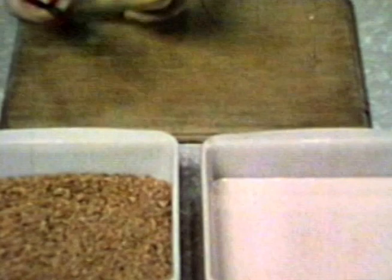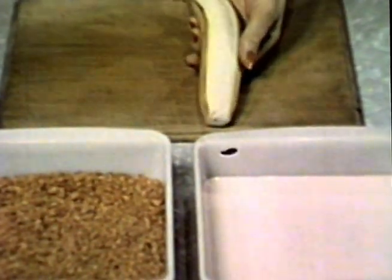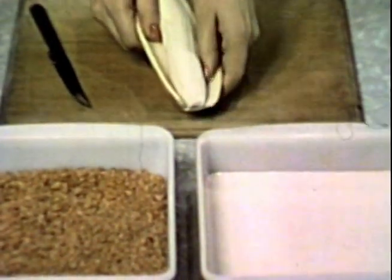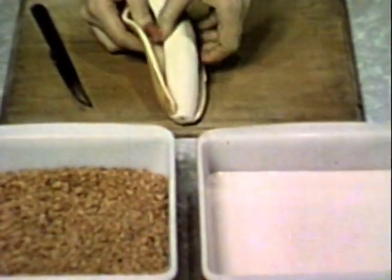For luncheon time, another treat. Let's watch the preparation of golden crust bananas. Easy to make, and this may be for you a new and different way of enjoying them. Use a slightly green-tipped banana, just partially ripe and ready for cooking.